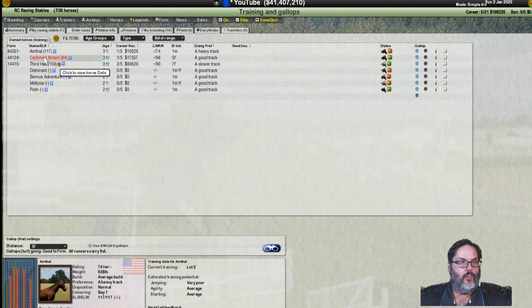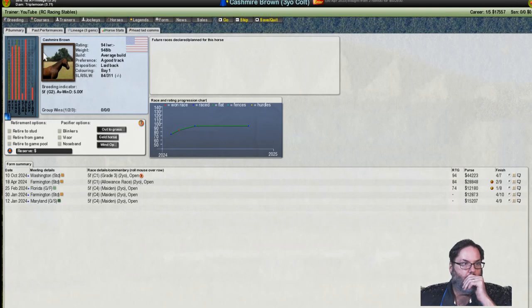Cashmere Brown: 17 and a half thousand in earnings, a 94 rating — our highest rated horse. Stamina doesn't jump right now, but once they get into training maybe it goes up a little more. We're at 10%, so we're still in that five to six furlong range, which is actually an indicator based on the breeding.